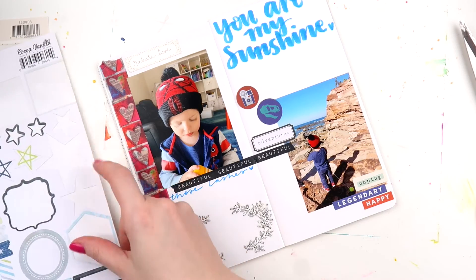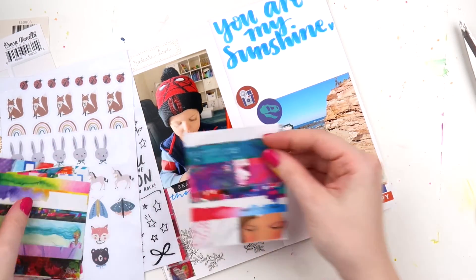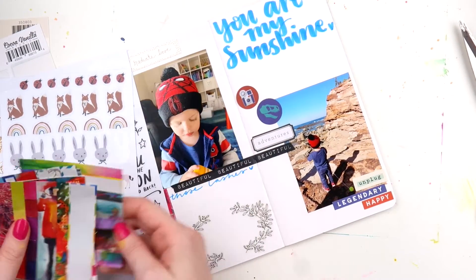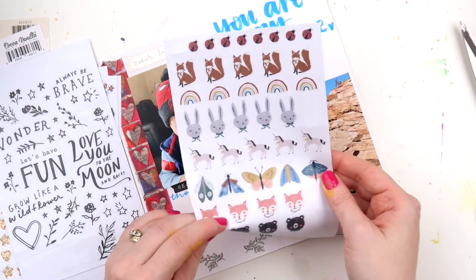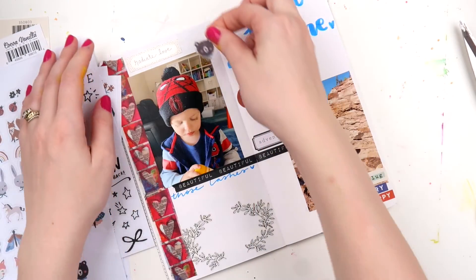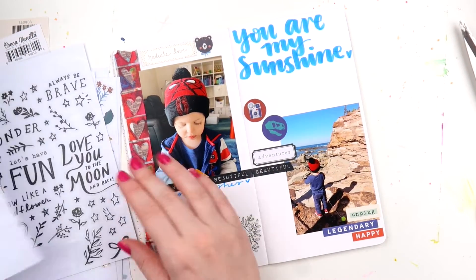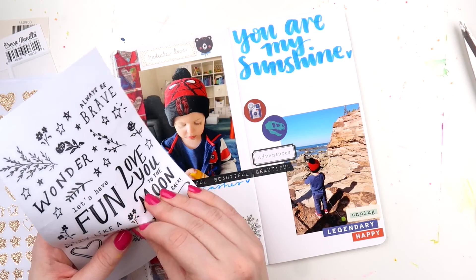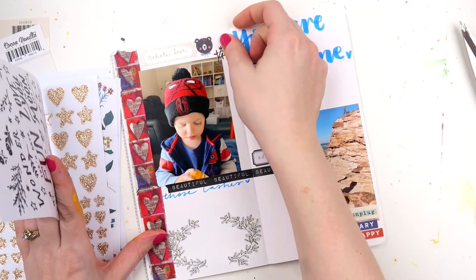If you watched the last few journal-with-me videos you would have seen that I didn't have a 003 insert, which is the number I usually use, so I grabbed this one — which is beautiful and working really nicely. But of course I just found a 003 insert — it had fallen down in my journal cupboard — so at least I've got one for the next one, which will be good.